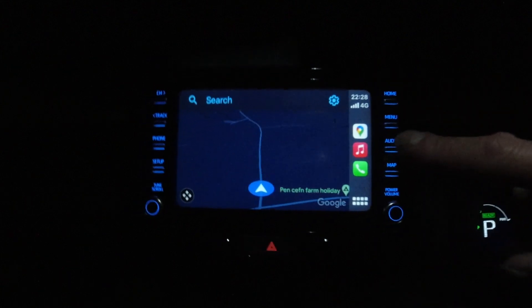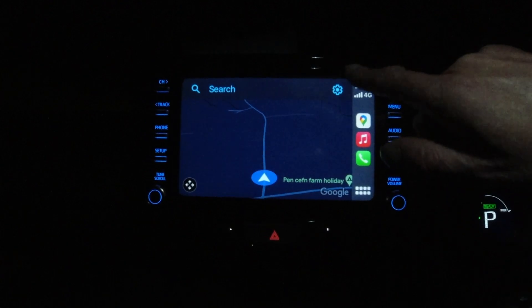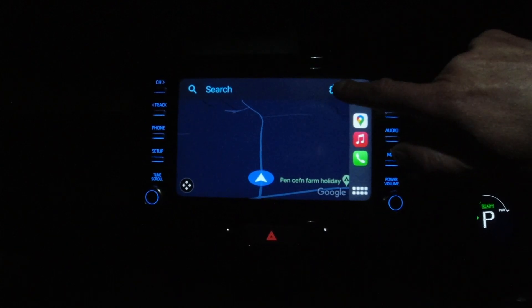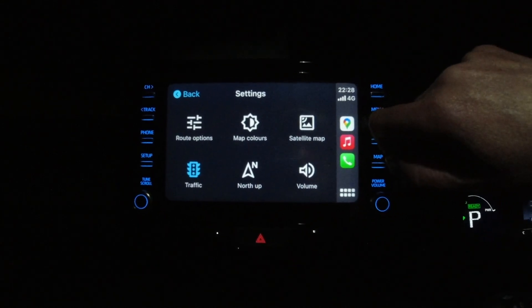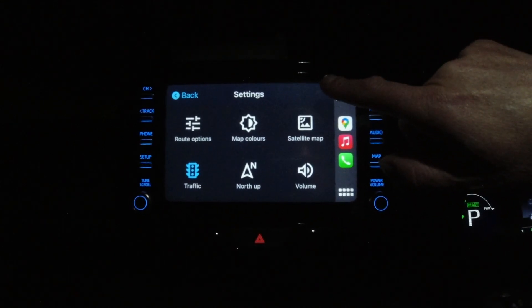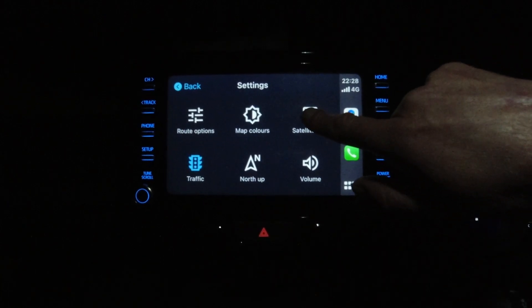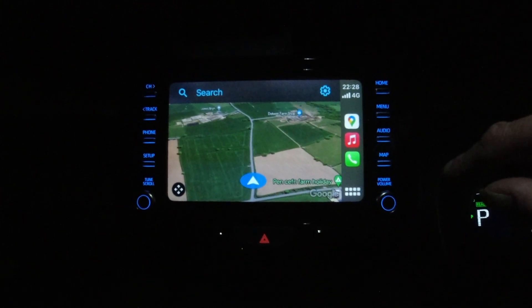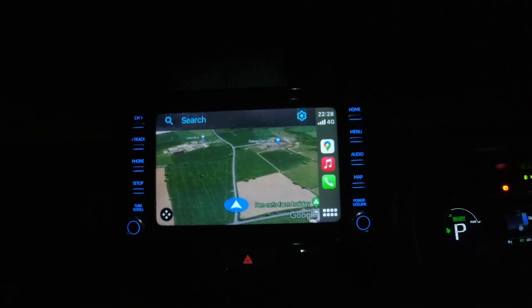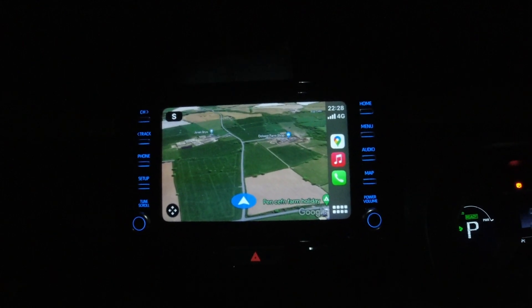It's really simple. If you touch your screen, it comes up with the search bar. If you push the settings button, you've got a few more options. The one to press says 'satellite map' — just select satellite map. And there you go, you've now got Google Earth satellite mapping on your big screen.